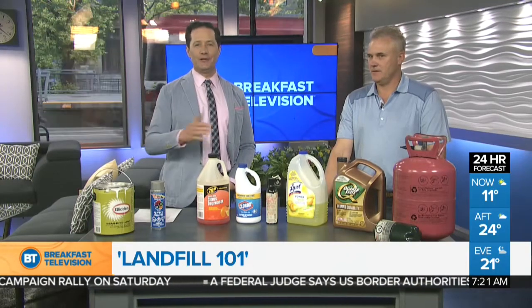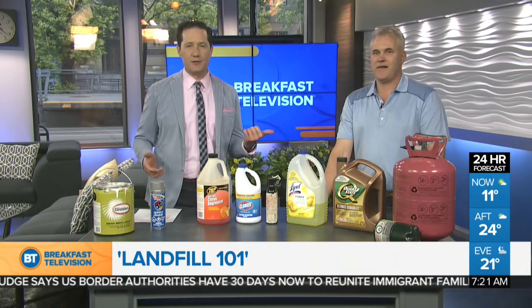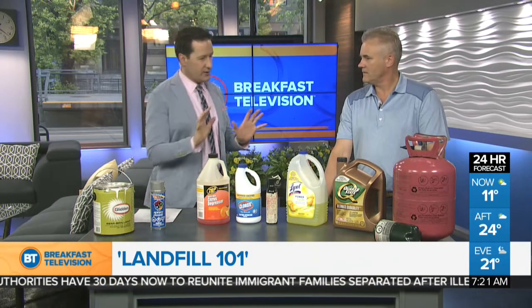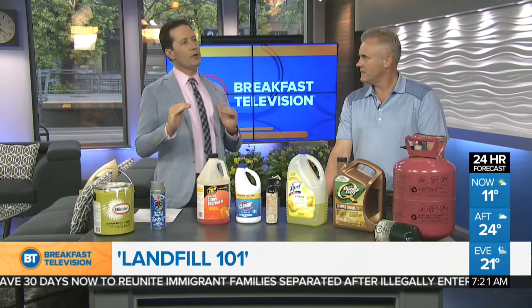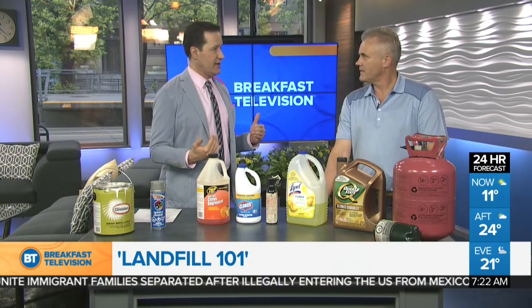We're talking landfill 101 — do's and don'ts. When it comes to dealing with things, you may be thinking that you can just take them to the landfill. Rick Anweiler, leader of landfill operations with the City of Calgary, is with us this morning talking about some of the do's and don'ts. Right off the top, the number one thing you get at landfills that is not allowed is what?